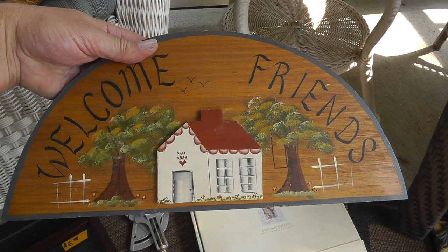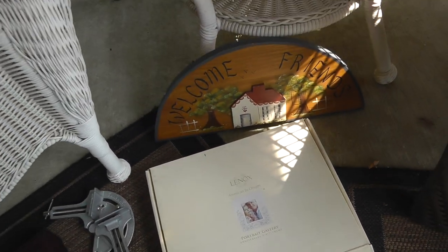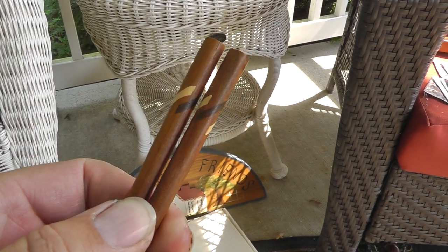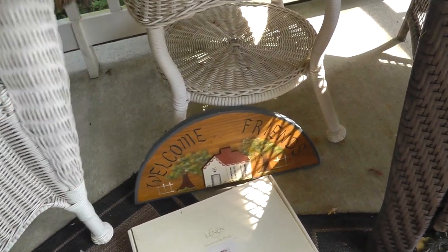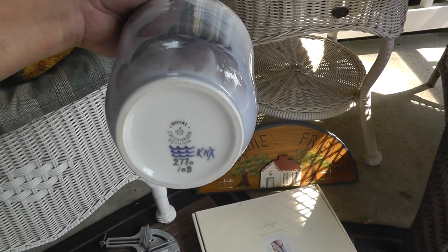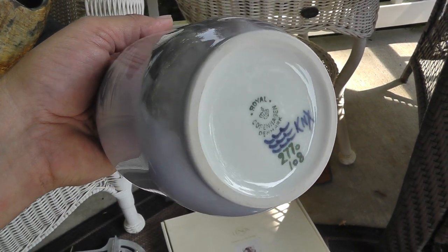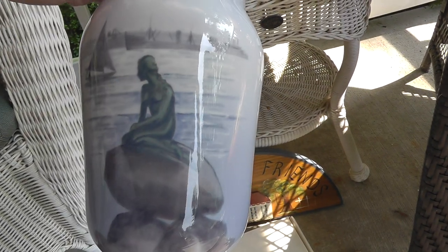Welcome Friends plaque — I think it'd be good down at the Airbnb, I got that for a dollar. A pair of chopsticks for a dollar, well done with inlaid wood in the handle and a little pouch — chopsticks sell well. The mermaid on the rock — I think it's a statue they have in Sweden. Royal Copenhagen porcelain piece — that's about an $80 piece and I paid $12.